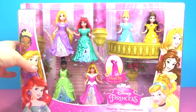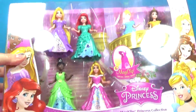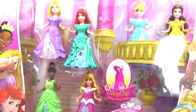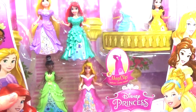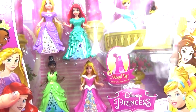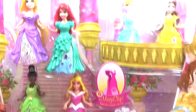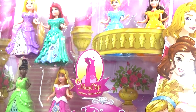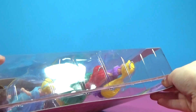Hi! Disney Playtime here with this brand new Disney Princess Magic Clip doll set. This doll collection comes with six princesses: Rapunzel, Ariel, Cinderella, Belle, Tiana and Aurora. Each princess has a beautiful new Magic Clip dress. We are going to open up this box and get out our princesses.